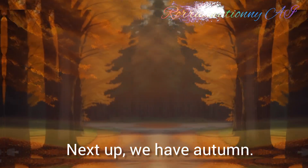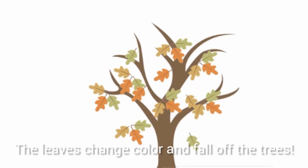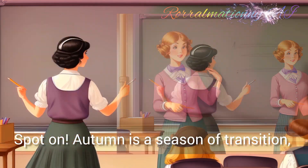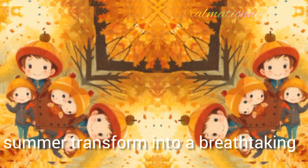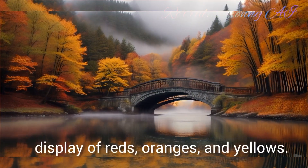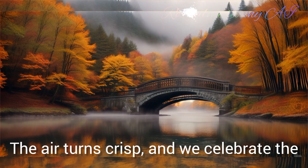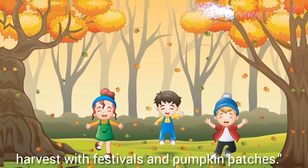Next up, we have autumn. What comes to mind when you think of autumn? The leaves change colour and fall off the trees. Spot on. Autumn is a season of transition, as the lush green leaves of summer transform into a breathtaking display of reds, oranges and yellows. The air turns crisp and we celebrate the harvest with festivals and pumpkin patches.